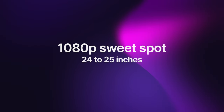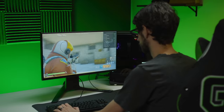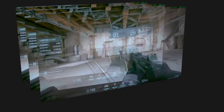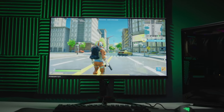For 1080p resolution, I recommend going with a 24 to 25 inch monitor. At the 27 inch size, the image quality begins to look noticeably blurry, definitely below optimal level. So I recommend avoiding 27 inch 1080p monitors if you can, and don't go for anything larger than that.